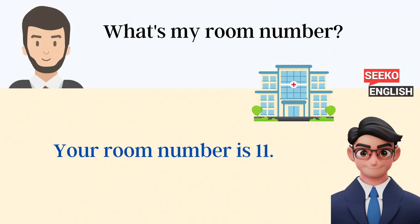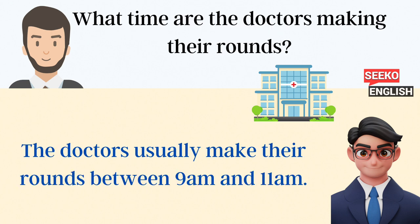What's my room number? Your room number is 11. What time are the doctors making their rounds? The doctors usually make their rounds between 9 a.m. and 11 a.m.